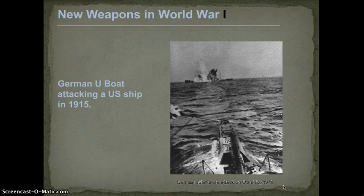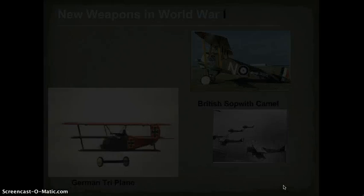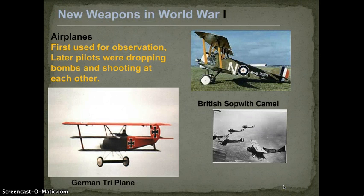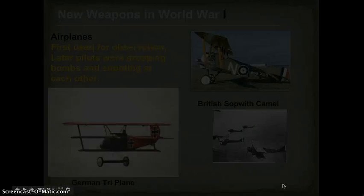The US stayed out of it for a long time. Here's an image of a German U-boat torpedoing a US ship. Airplanes were also used for the first time — initially for observation, then pilots were actually holding bombs outside and dropping them. Later, machine guns were mounted on planes and they started dogfighting in the skies towards the end of World War I.